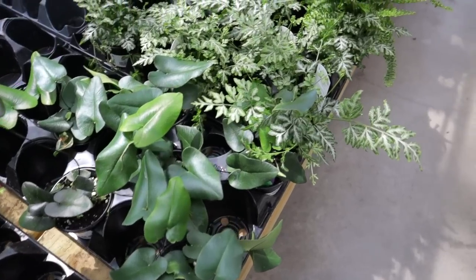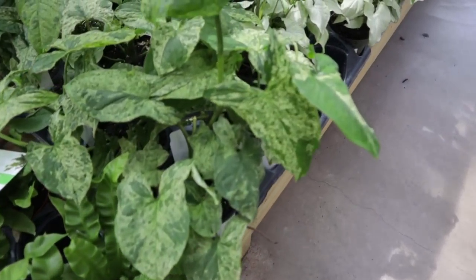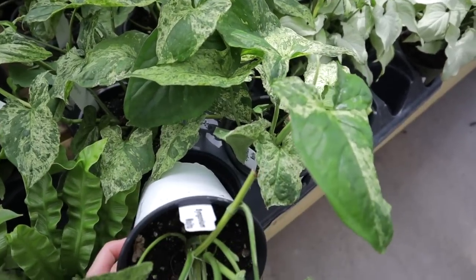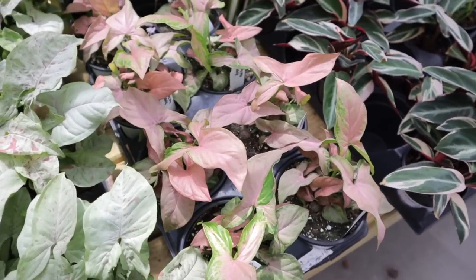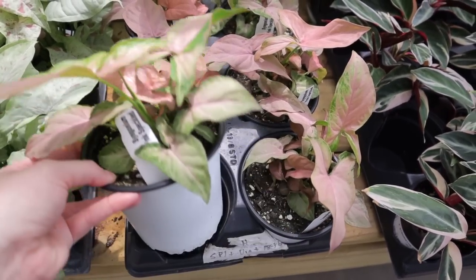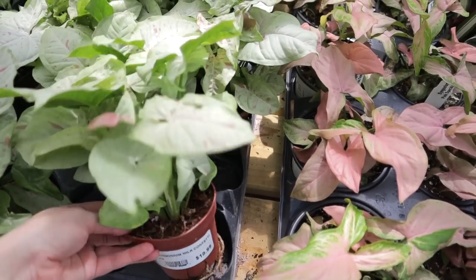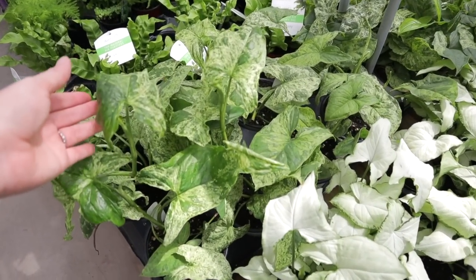They have staghorn ferns at $8.99. They have the beautiful heart fern at $4.99 — I cannot keep those suckers alive, but I love them nonetheless. Syngonium Mojito at $8.99! Oh my goodness. Look at these Syngoniums — $8.99 for the pink speckled. These are like easily $40 elsewhere. And look at all of these confetti Syngoniums — $18.99. I'm just blown away. This is so nice. I wish this was closer to my house — I would buy up literally all of these plants.